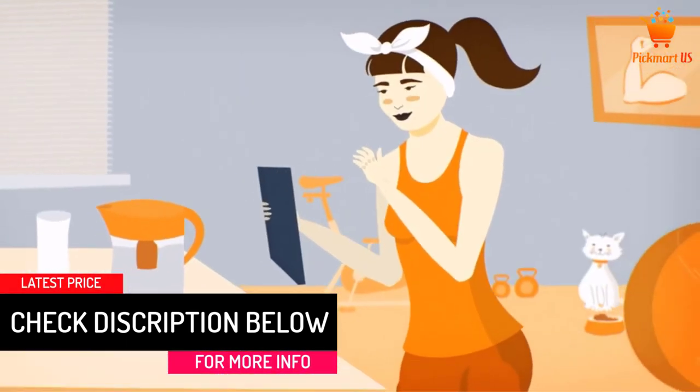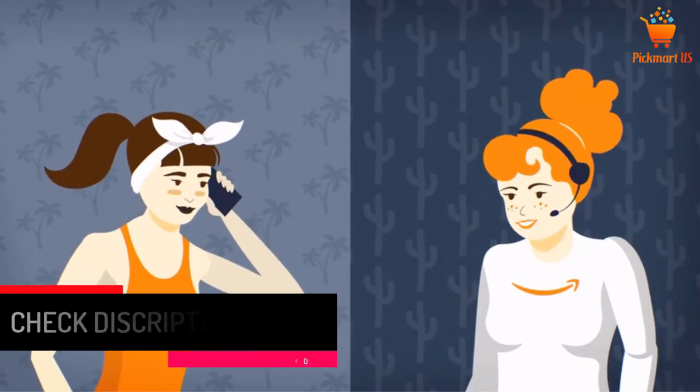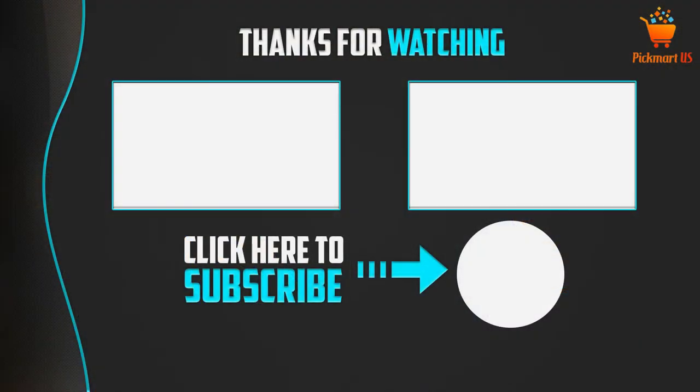Thank you for watching. I hope you liked this video. If it was helpful, please leave a like and a comment, and don't forget to subscribe to the channel to see more videos like this.